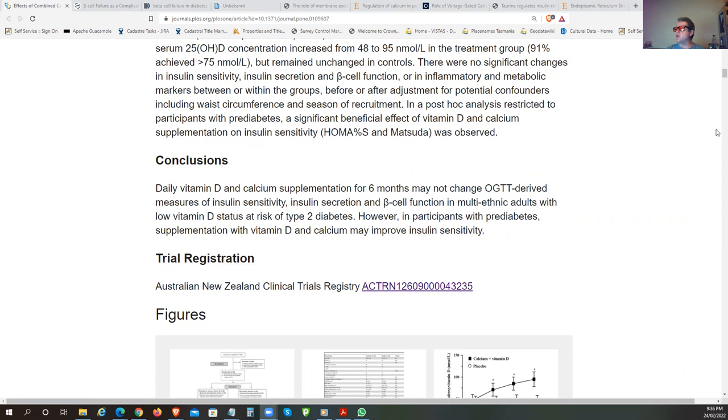A lot of people talk about the importance of low-carbohydrate diets plus vitamin D. I think there's more involved in this story than just that—it has a lot to do with the derangements in the way the pancreas functions.